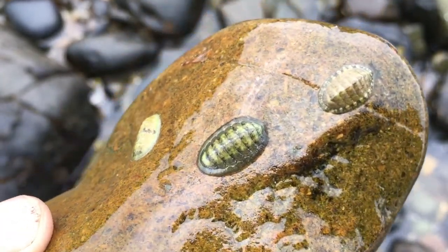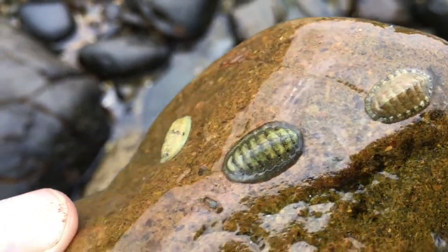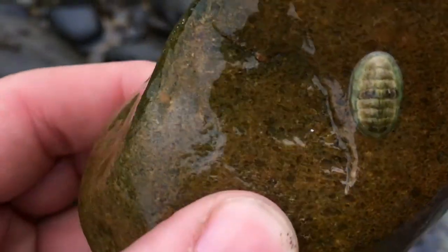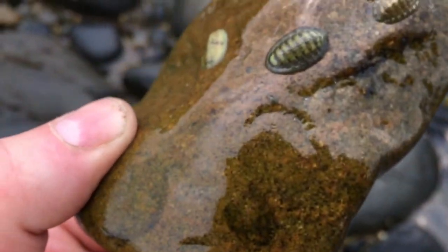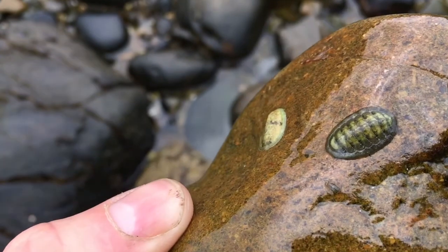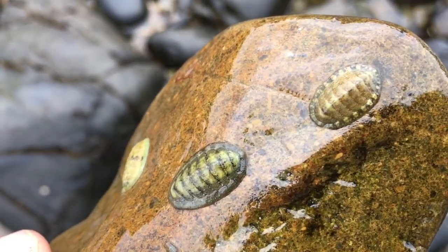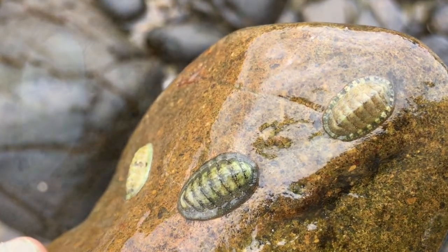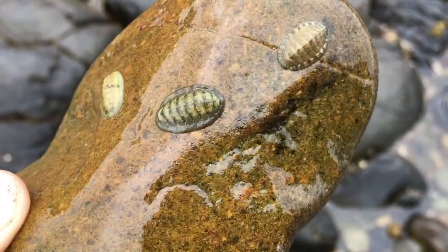They thrive in temperate waters. You can find them anywhere from Norway to the Mediterranean Sea, and you'll find them in the littoral zone where it's rocky, where there's rock pools and crevices and understones. They're nocturnal omnivores, so that means they eat all sorts of things like seaweeds, diatoms, and debris.